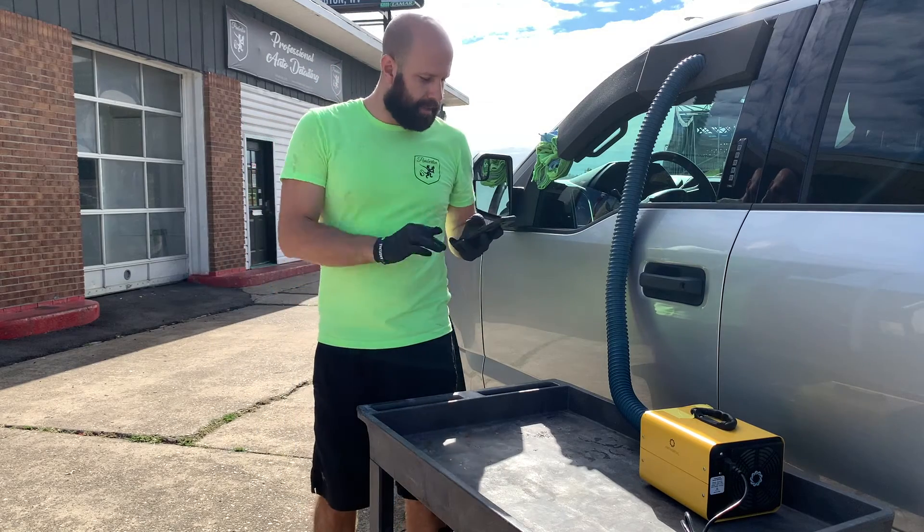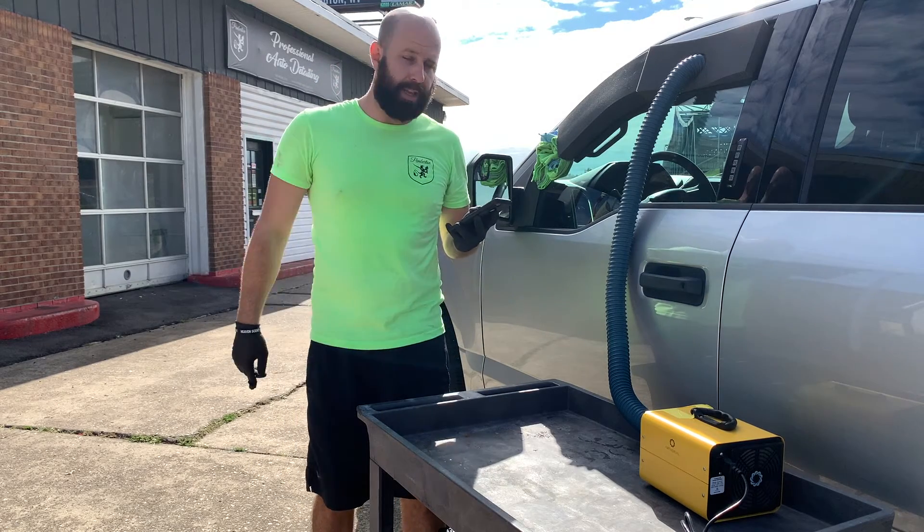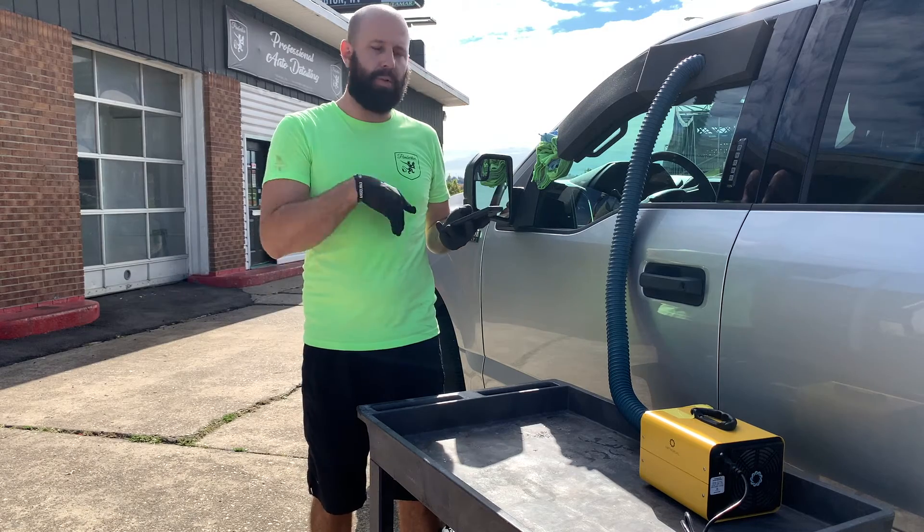We'll go ahead and set a timer for an hour, and we will be all ready to go. I'll come back to you in an hour and we'll see how things went.